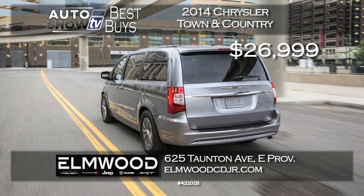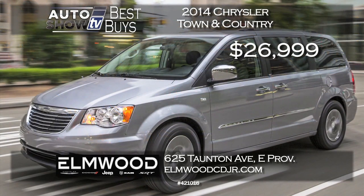Another terrific minivan is the 2014 Chrysler Town & Country Wagon. Elmwood in East Providence has slashed the price by over $6,500. Get this Town & Country for $26,999 delivered. It has leather and the safety tech package. That's at Elmwood.